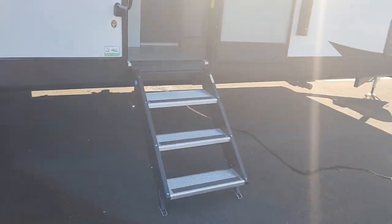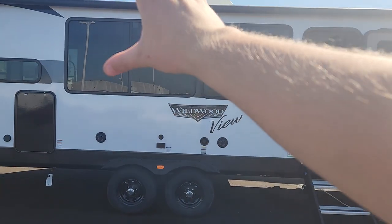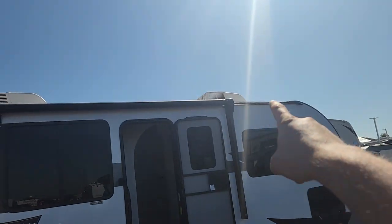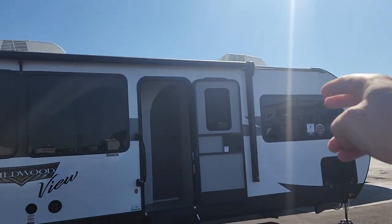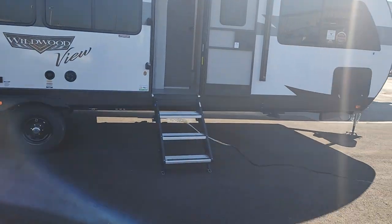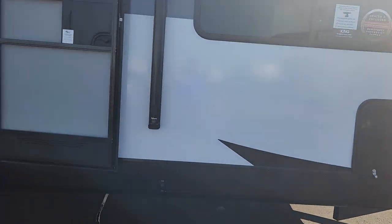Let's go ahead and start on the outside. First thing you are going to notice are those huge windows. We do have a nice sized awning going the full length of the camper — that will come all the way out. If you need extra shade or if it's raining just a little bit, bring that out and you do have that protection.